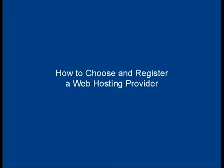In this video I'm going to talk you through how to choose and register a web hosting provider.